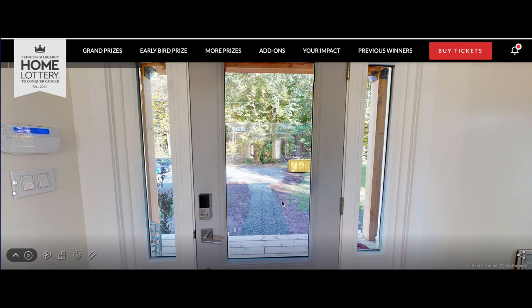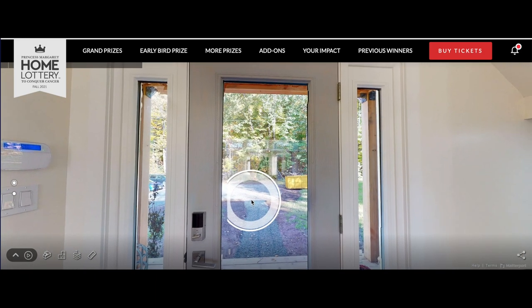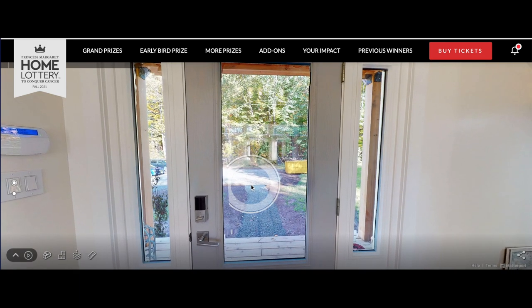Hey everyone, welcome to Awesome Canadian Homes. I'm your host James and today we're looking at the Princess Margaret Home Lottery Fall 2021. The famous early bird prize - do you know what it is? You guessed it - the cottage! Do I love their cottages, and as always I'm at the front door to start. I haven't looked around so let's look at it together.